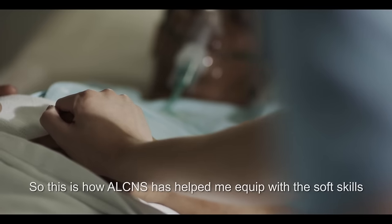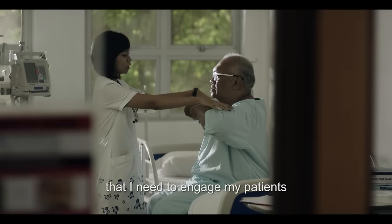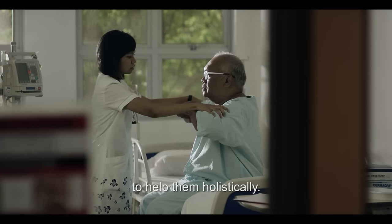This is how ALCNS has helped me equip with the soft skills that I need to engage with my patients and to help them holistically.